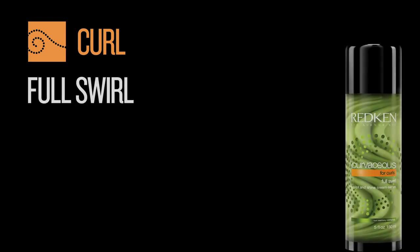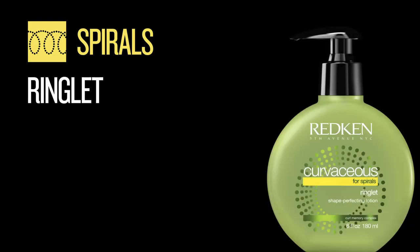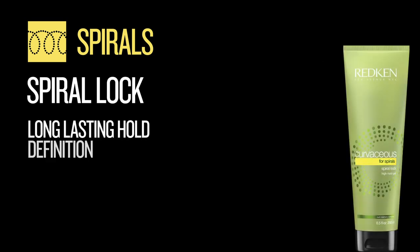Orange is for curls. For controlling curls, we have Full Swirl, a sculpt and shine cream serum for long-lasting hold. And yellow is for spirals. For spirals, we have two options: Ringlet, a shape perfection lotion for soft hold and shine, and Spiral Lock, a high-hold gel that provides long-lasting hold, definition, and bounce for spirals.